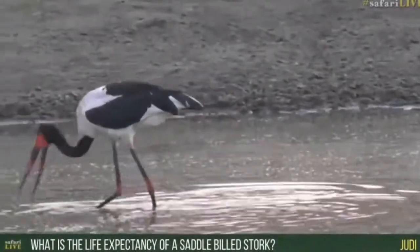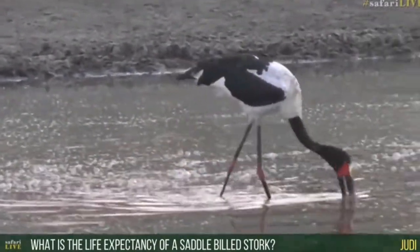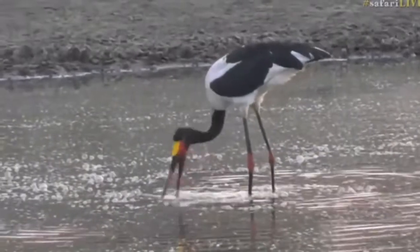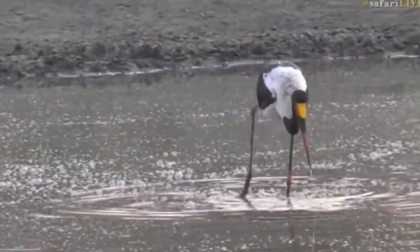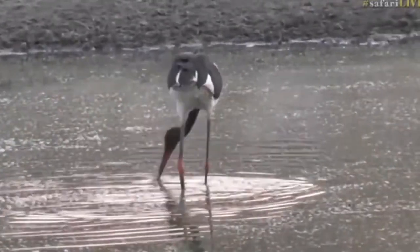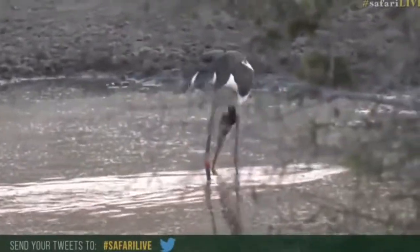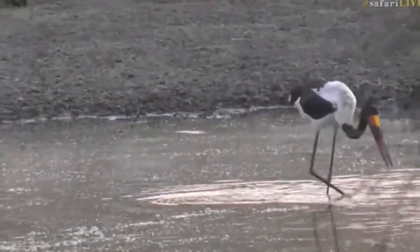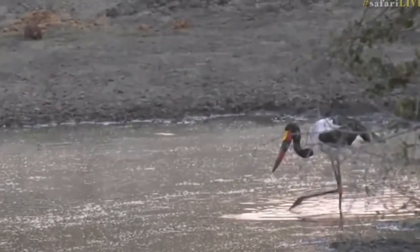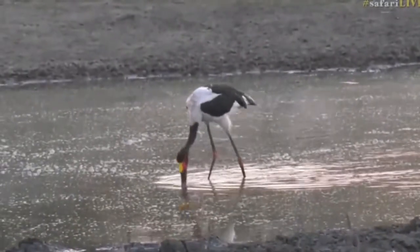Judy, you want to know the life expectancy of a saddle-billed stork — to be honest I'm not a hundred percent sure. It's a large bird, so I would guess maybe 15 years in the wild, but I'm really not certain. Maybe somebody out there knows and can hashtag safari live on the YouTube chat. Birds in captivity would survive longer — maybe double that, around 25 years. I might be a little out on those numbers.